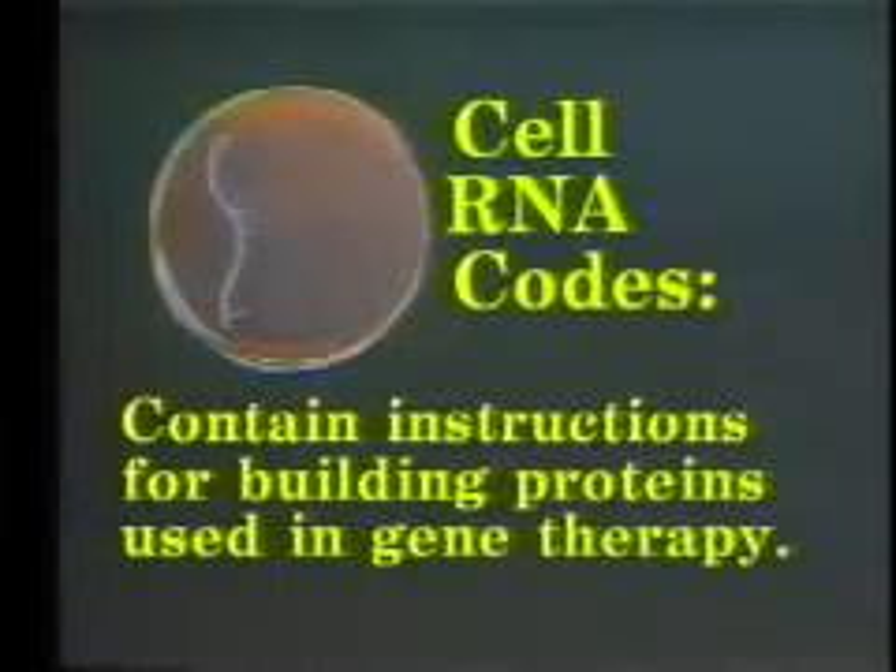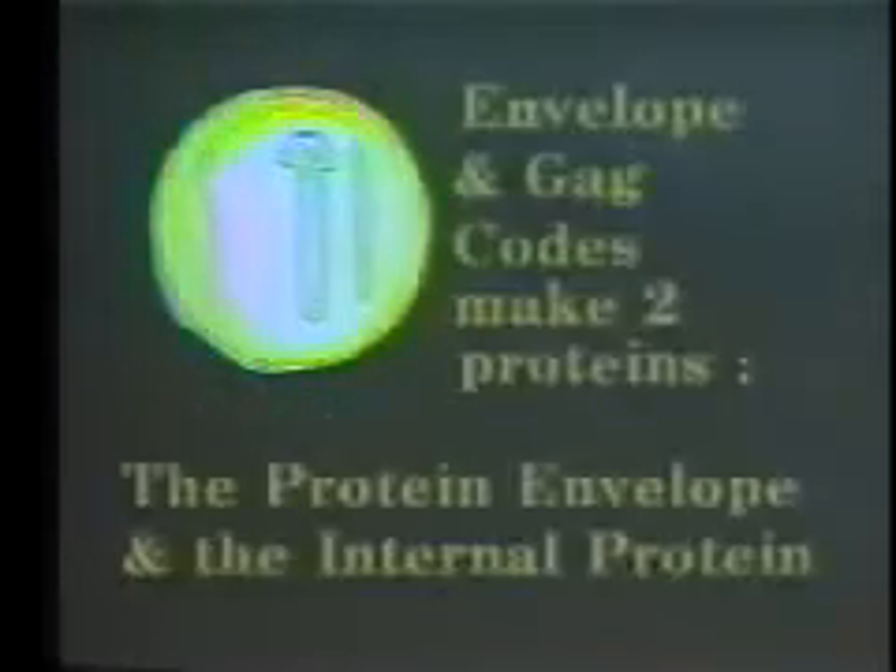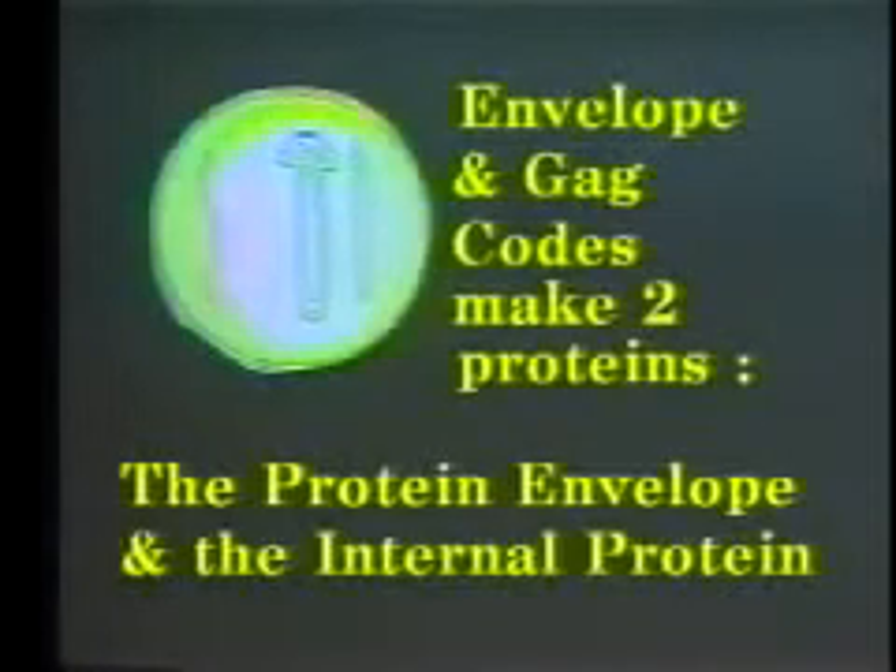Diabetes can be induced by using the adenovirus RNA sequence to block insulin. To construct a bio-weapon toxin or protein, the envelope and gag codes will make the two proteins necessary: the protein envelope and the internal protein.